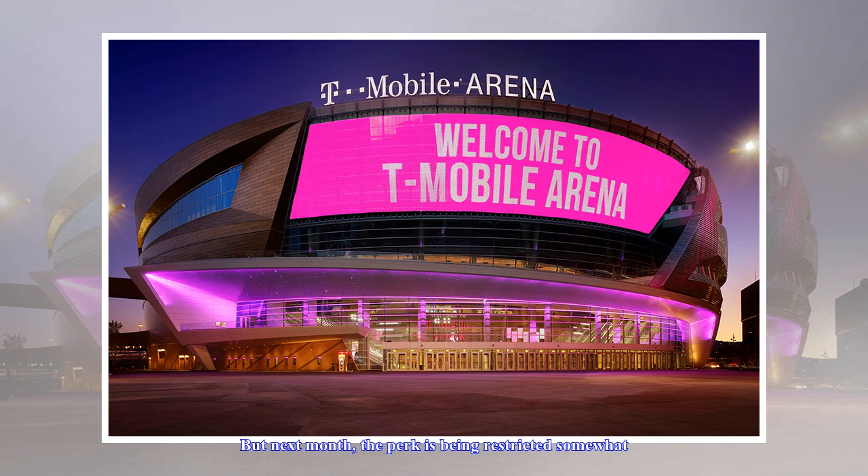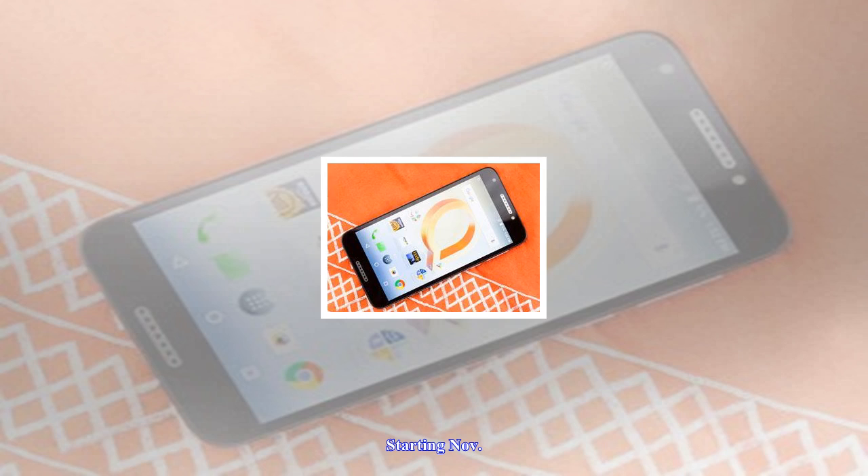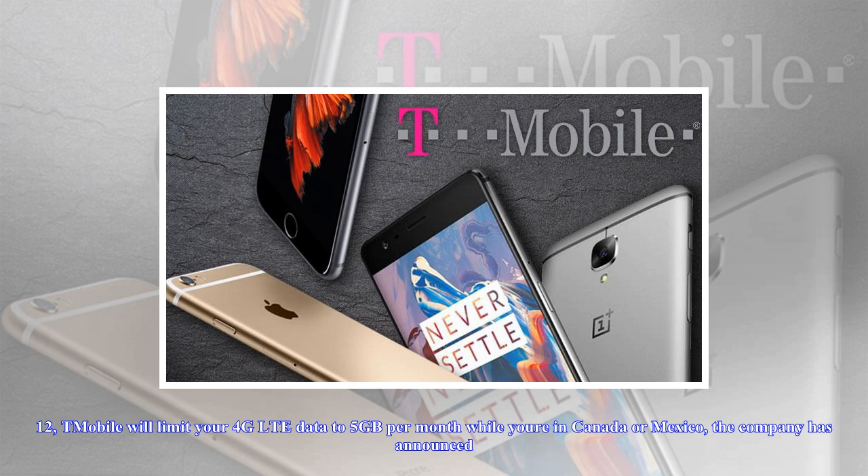But next month, the perk is being restricted somewhat. Starting November 12, T-Mobile will limit your 4G LTE data to 5GB per month while you're in Canada or Mexico, the company has announced.